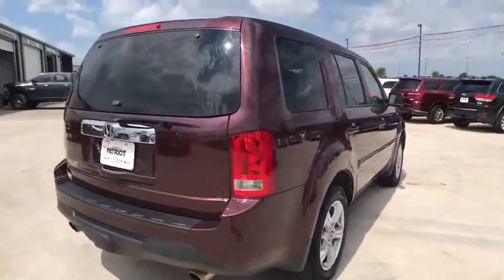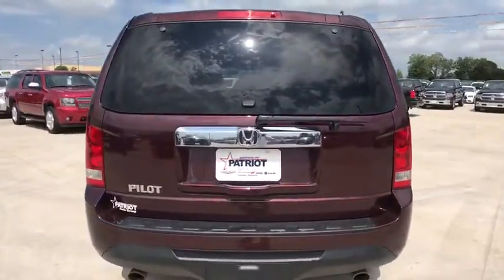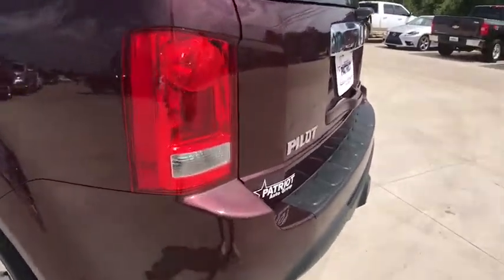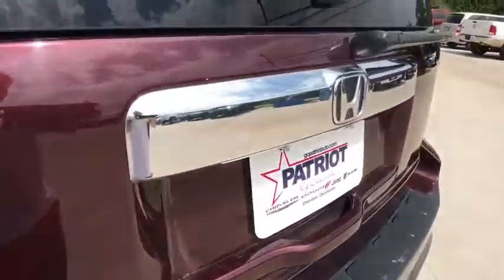Traction control. Power passenger seat. Dual airbags. Power steering. Four-wheel disc brakes. AM FM stereo with CD player. Fog light. Security system.